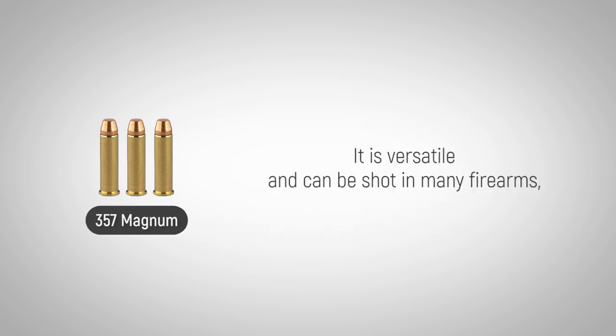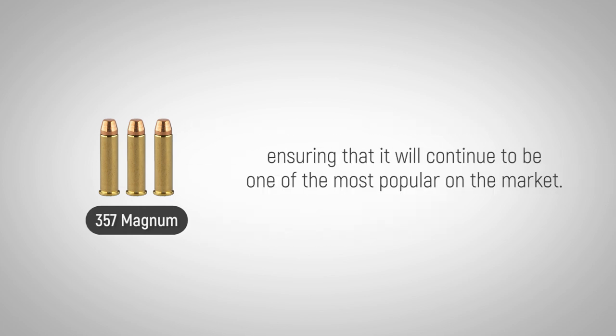It is versatile and can be shot in many firearms, ensuring that it will continue to be one of the most popular calibers on the market.